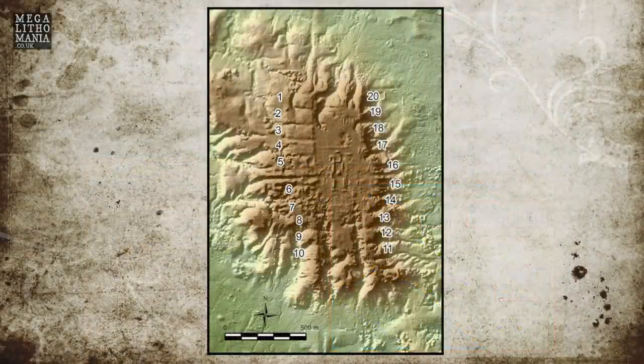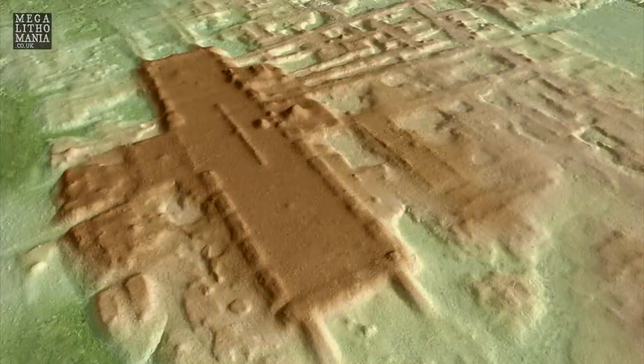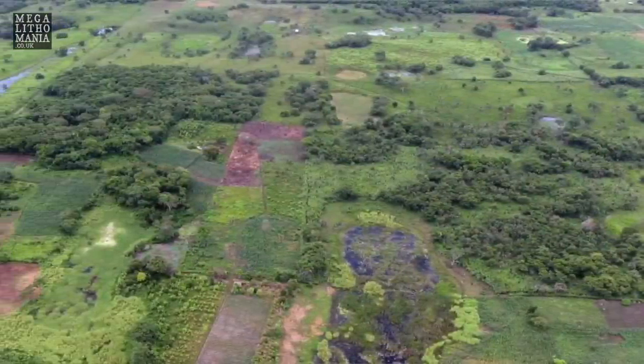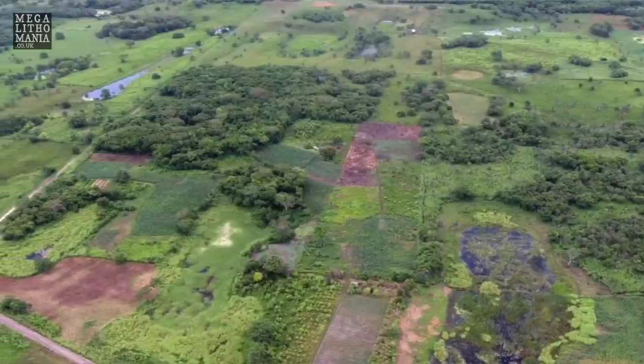The huge kilometer-long rectangle of raised platforms at the San Lorenzo ceremonial center is very similar to Aguada Fenix in Tabasco State near the Guatemalan border, which was also found with LiDAR and was a big sensation. Aguada Fenix also dates to around 1000 BC, making it possible evidence of Olmec construction.